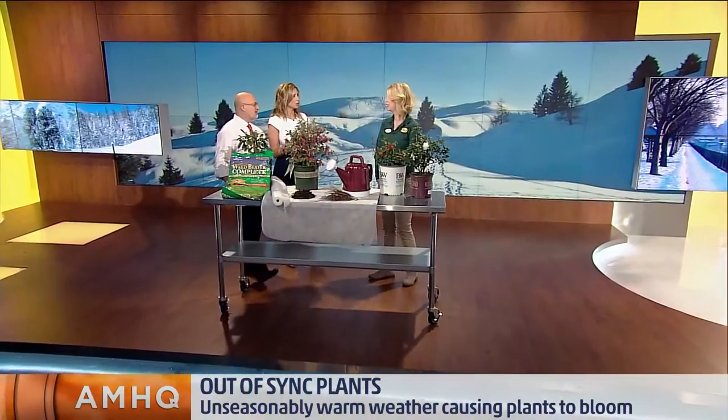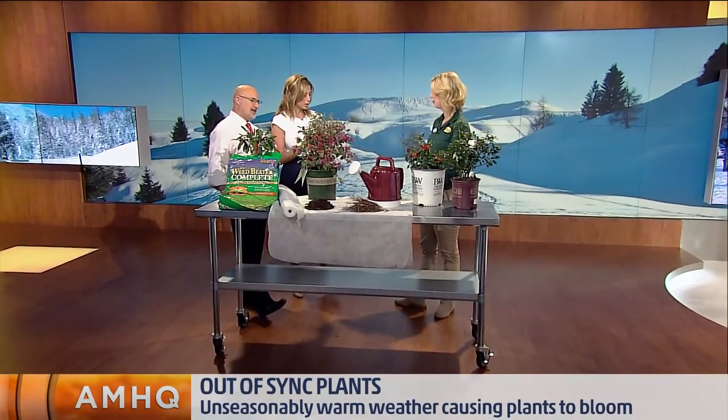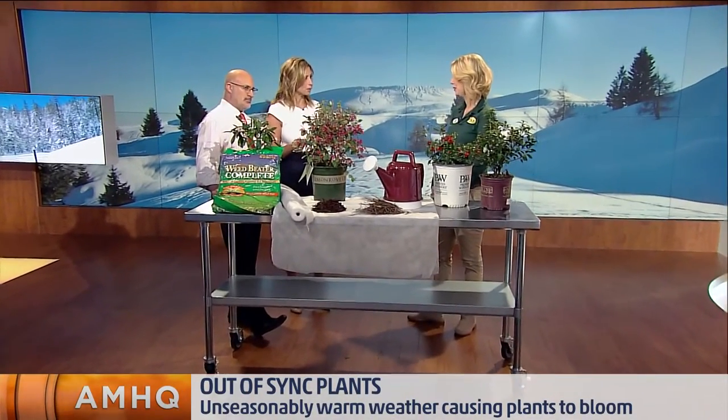Kara Ziegler with Pike Nurseries is live to discuss what to do if your plants are blooming early. Thanks for being with us this morning. We're going to start off with the warm and rainy weather causing some weeds to pop up.